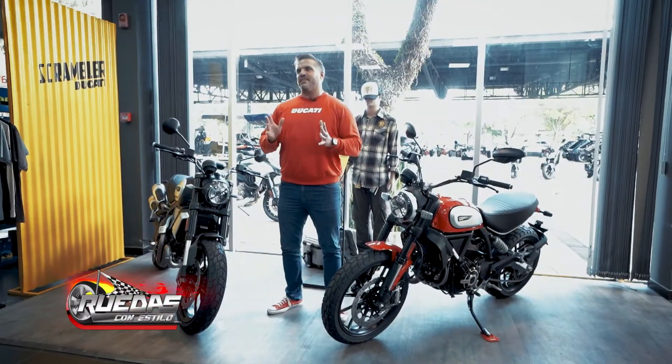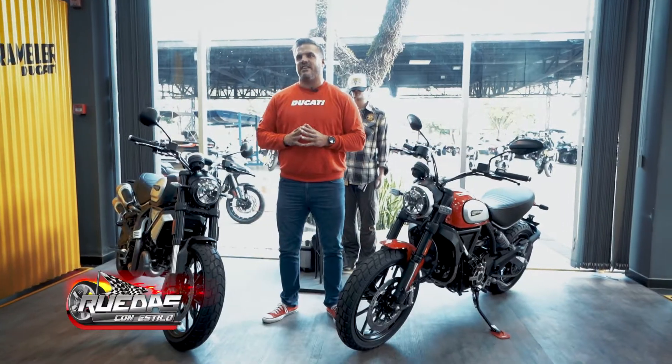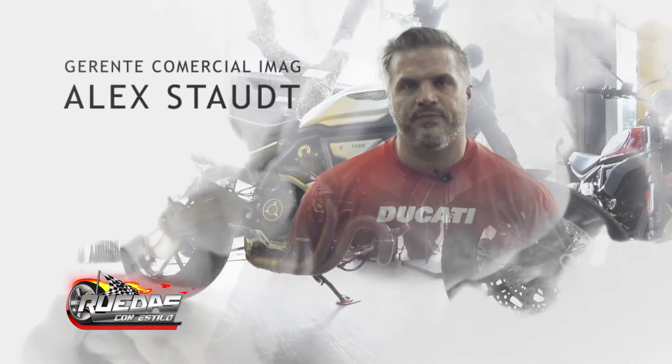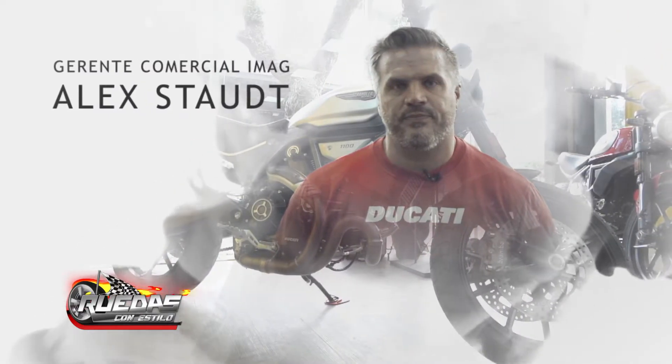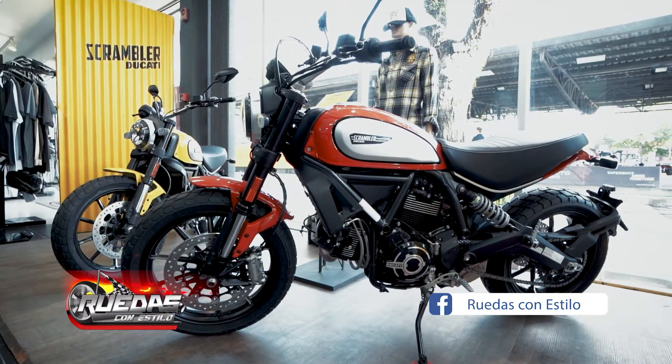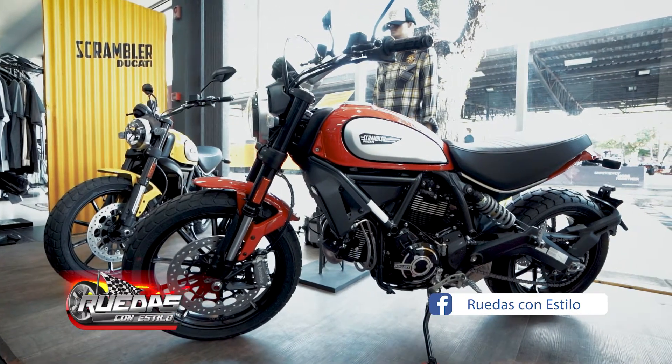Good afternoon. Today we are going to present a completely different line from Ducati — the Scrambler 800 and 1100. This line has several versions. We are going to see the Icon, which is the Scrambler 800, and the Sport Pro Dark, which is the 1100.